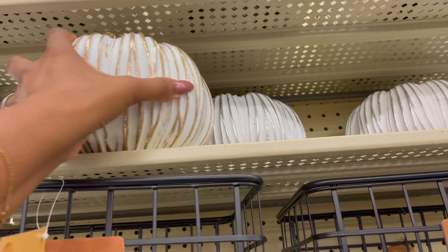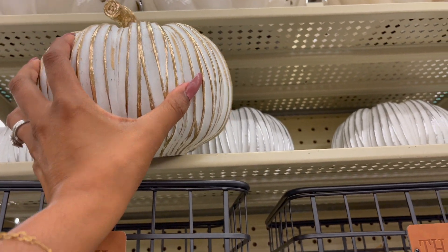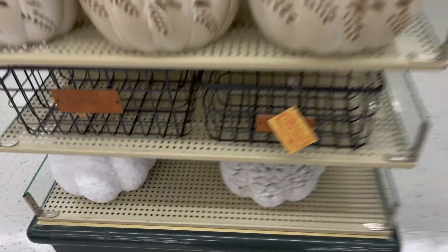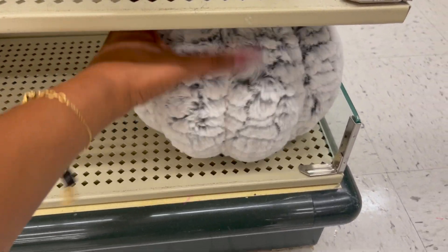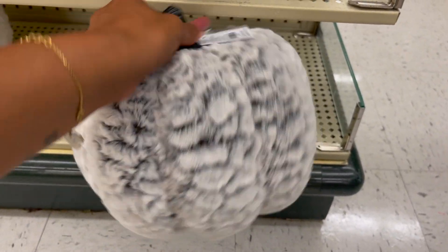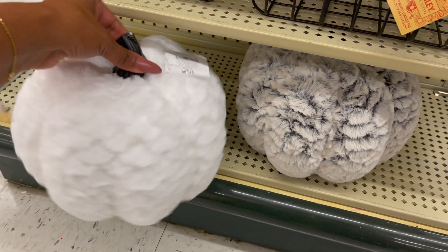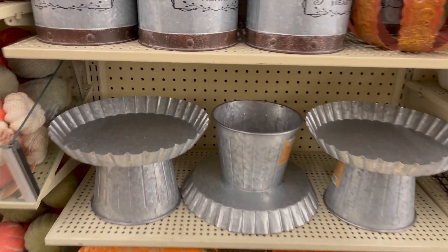Look at these — they're $19.99, gold and white, and white and silver, so pretty. Oh, and look at these — little fuzzy ones! These are cute, Harley would play with this and destroy it in two minutes, but they're cute, $19.99. Look at that little plush. And they have it in white as well — I love the white, these are so pretty, $19.99, 40% off.